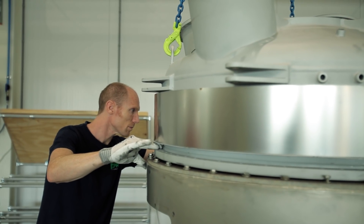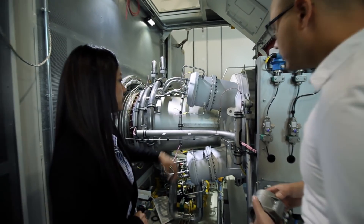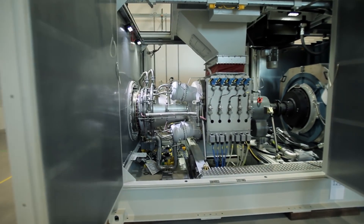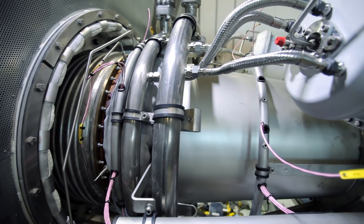Our main product is the OP16 gas turbine. It's an all-radial gas turbine that provides robustness, good reliability, low emissions, and high efficiency in its class.